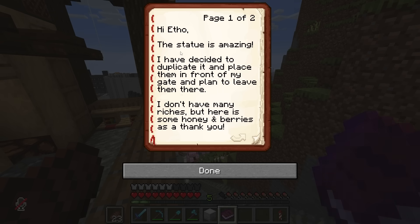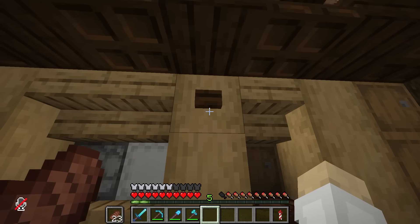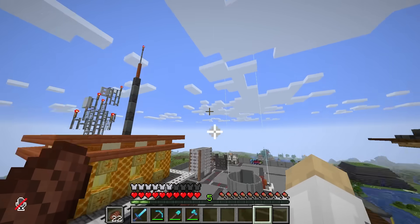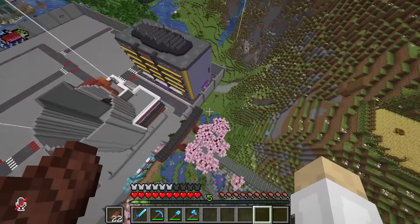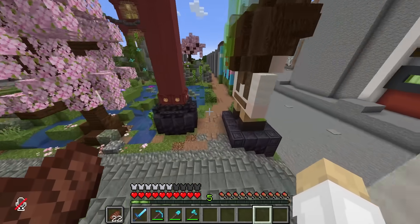I've written: 'Hi ifo, the statue is amazing! I've decided to duplicate it and place them in front of my gate and plan to leave them there. I don't have many riches, but here is some honey and berries as a thank you. Thanks again, Joel, aka your fellow' - and that there is katakana for 'boat boy'. Put our stamp in and send this off - boop!